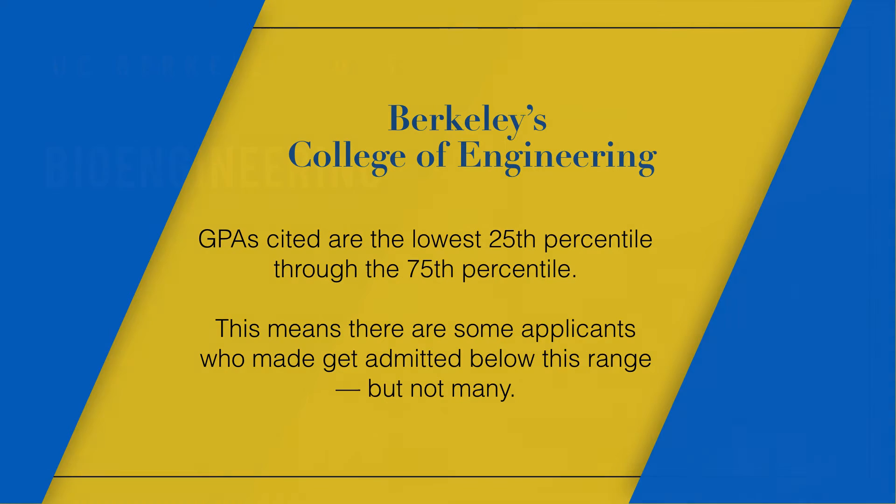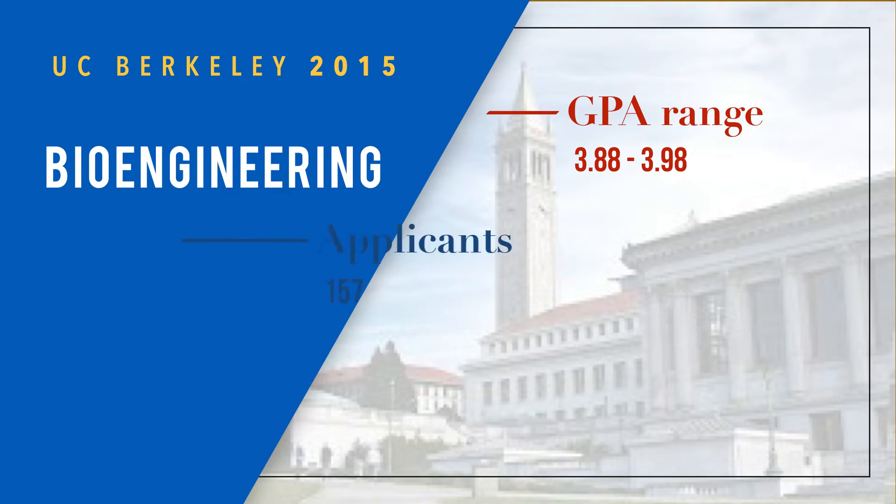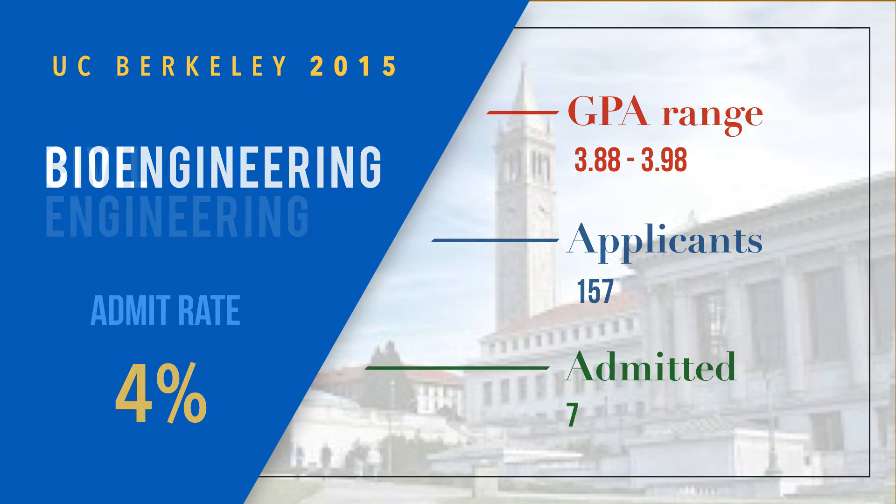Starting with bioengineering, the GPA range was 3.88 to 3.98 — meaning 3.88 was the 25th percentile. There were 157 applicants and only seven were admitted. The two most crucial factors for any major, particularly selective ones, are the GPA range and the admit rate. In this case, only four percent of applicants got in, making it a highly selective major. For all engineering at Berkeley, you really want to try to get A's in your major coursework as much as possible.